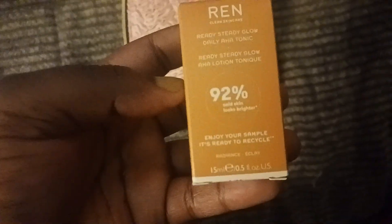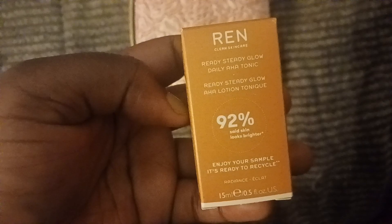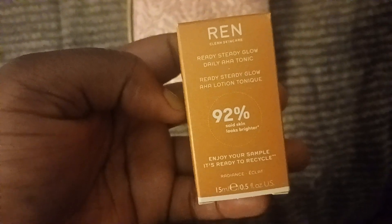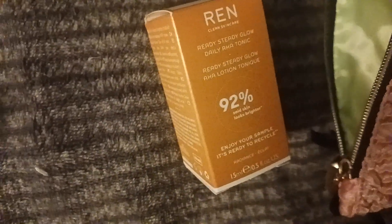That's four products. The last product is skincare — we got makeup, makeup, body care, and skincare. This is REN. I really would have liked the perfume instead, but it's a tonic, aka a toner, and I'm not mad at it. It's 0.5 fluid ounces — a travel size slash deluxe sample. The full version is 100 milliliters and $22, so this little one costs $3.30.